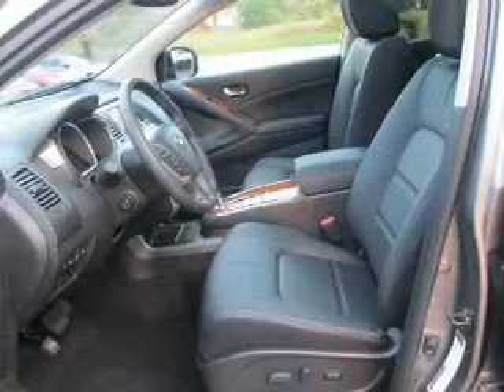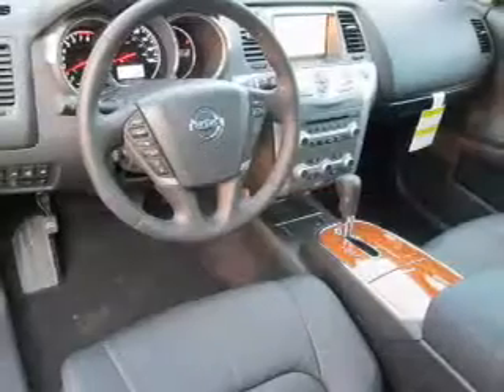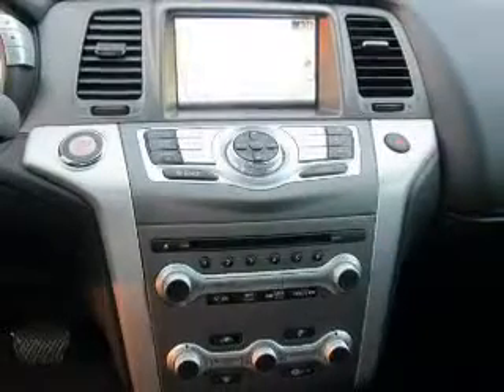Reach your destination effortlessly with GPS navigation. Stand out from the crowd with premium wheels. The anti-lock braking system will keep you safe on the road. Heated seats are a desirable comfort feature.